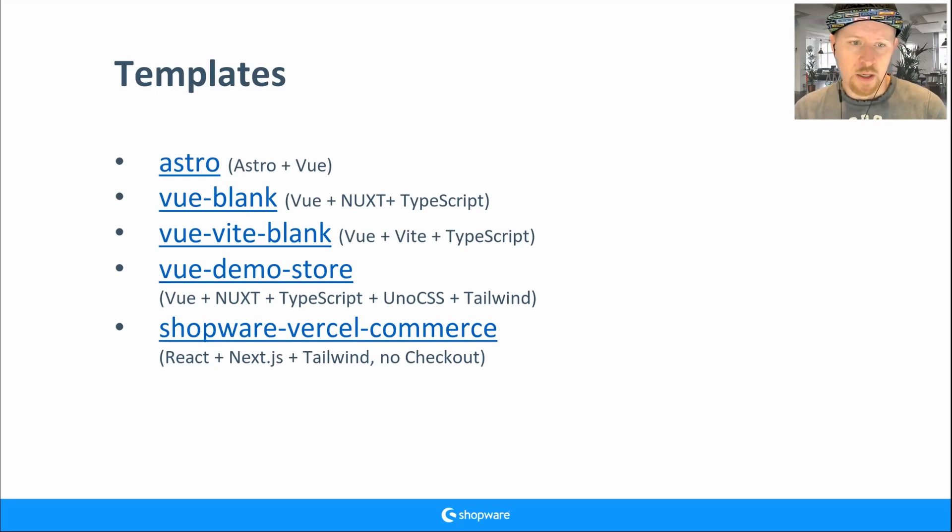We also have the Shopware Versatile Commerce template — it's really new and based on React, Next.js, and Tailwind. It doesn't have checkout at the moment, but we're working on a solution. Currently you can add products to the cart, but there's no connection to checkout. We need a way to pass from a headless frontend to the default storefront checkout.